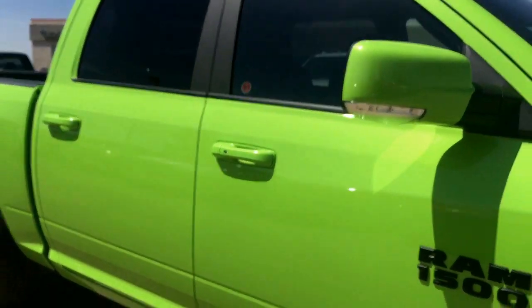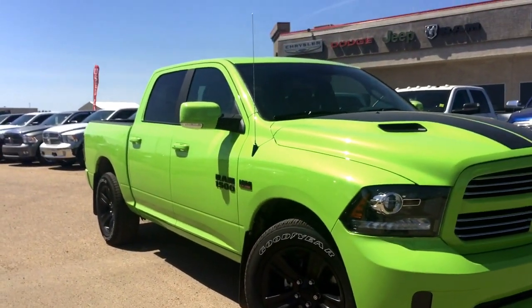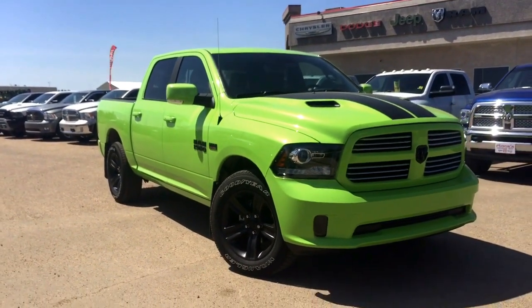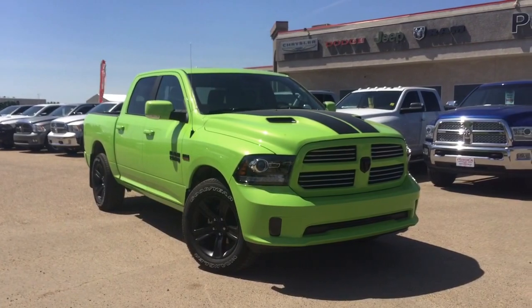So if you guys are interested in this truck, want to take it out on a test drive, or have any more questions about it, you can head on down to Kenoka Chrysler. We have an excellent sales team and a great finance team waiting to help you out. We are located just on the south end of Kenoka, just off of Highway 2A. Don't miss out on this one guys — it's beautiful.